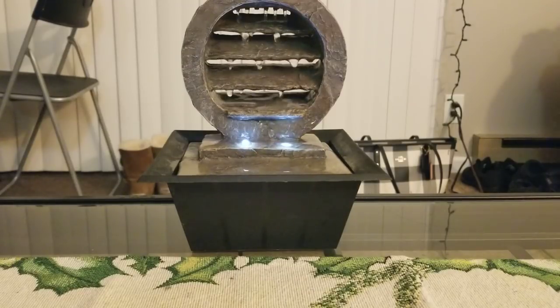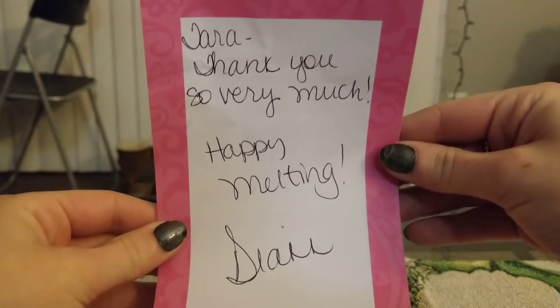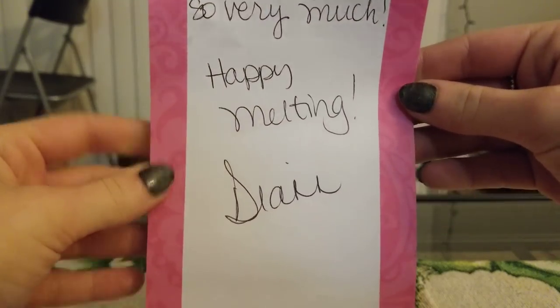I think I said this in my first video about her — you peel back the tissue paper and there's a bunch of stuff, and then you peel back another piece of tissue paper and there's more stuff. I really didn't realize how much I actually bought until I started pulling things out. So I got a note from her: 'Tara, thank you so very much. Happy melting, Diane.'